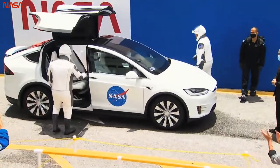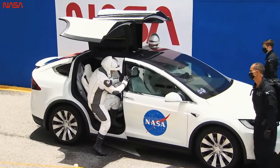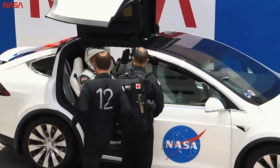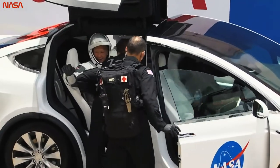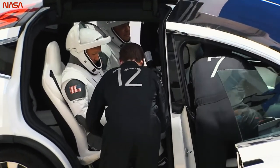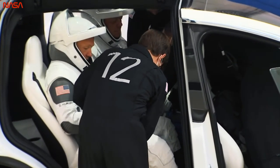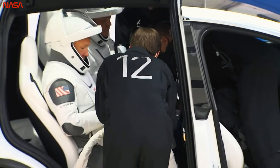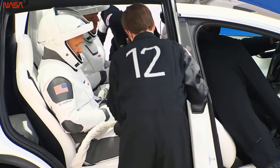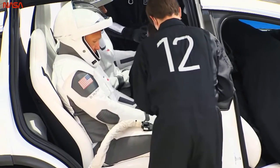They're climbing through those DeLorean doors of the Model X. This is totally from the future. In the front seat there, that's our flight surgeon climbing in, along with the suit technicians. There's Chris Trigg right there — number 12. The two suit techs are buckling in Bob and Doug and connecting the umbilical.